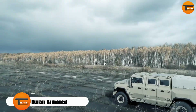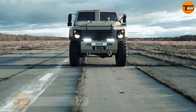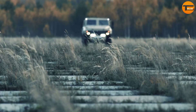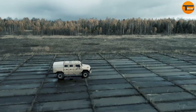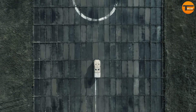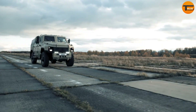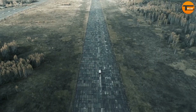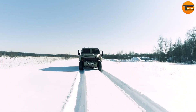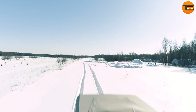The Buren armored vehicle is a modern marvel of military engineering, designed to provide top-level protection and performance in the toughest environments. Built with advanced composite armor, the Buren ensures maximum safety for its crew while still being highly mobile. This versatile vehicle can adapt to many missions, from reconnaissance to combat support.